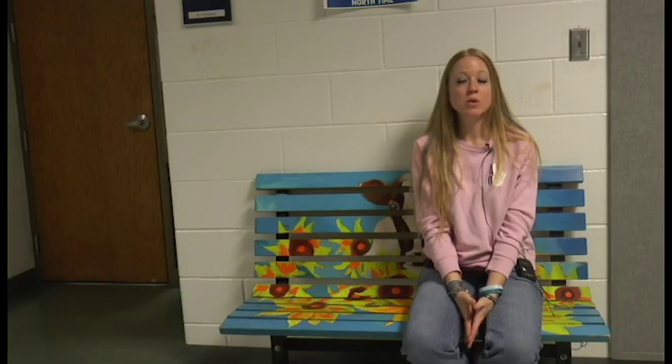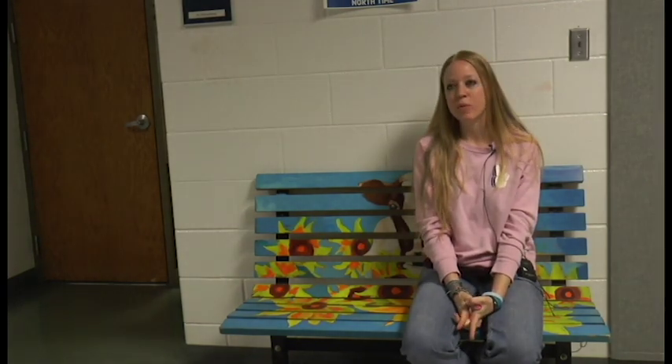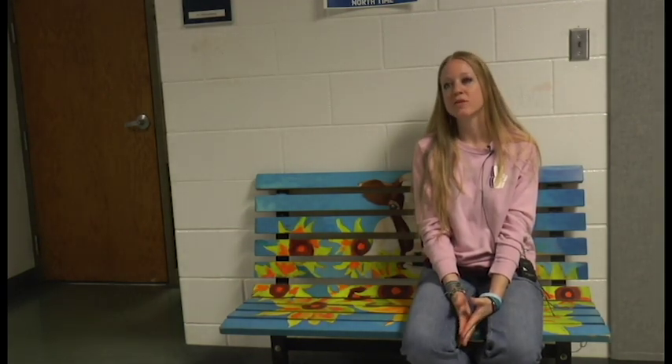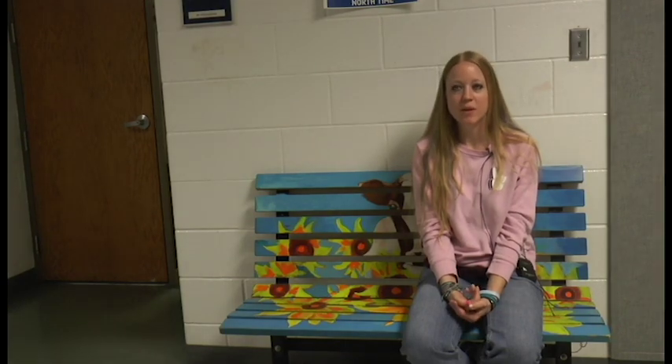One of the things we're working on is developing a strategy for supervision for that space. We're currently open Mondays, Tuesdays, and Fridays during north time. We also have the room open during second hour during my graphic design 2 class so kids can go down and make things.